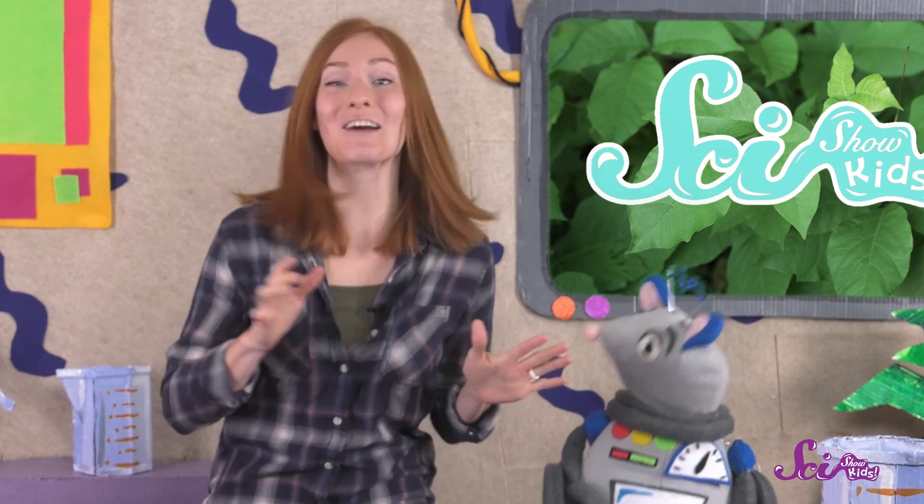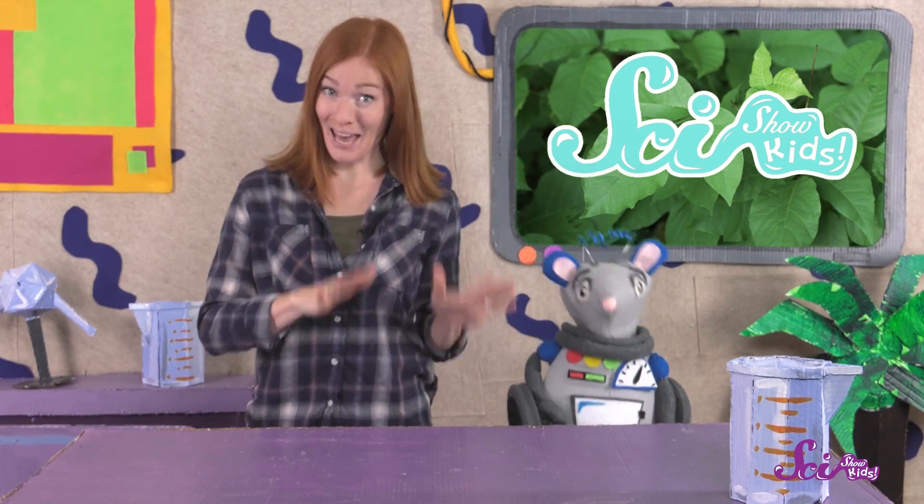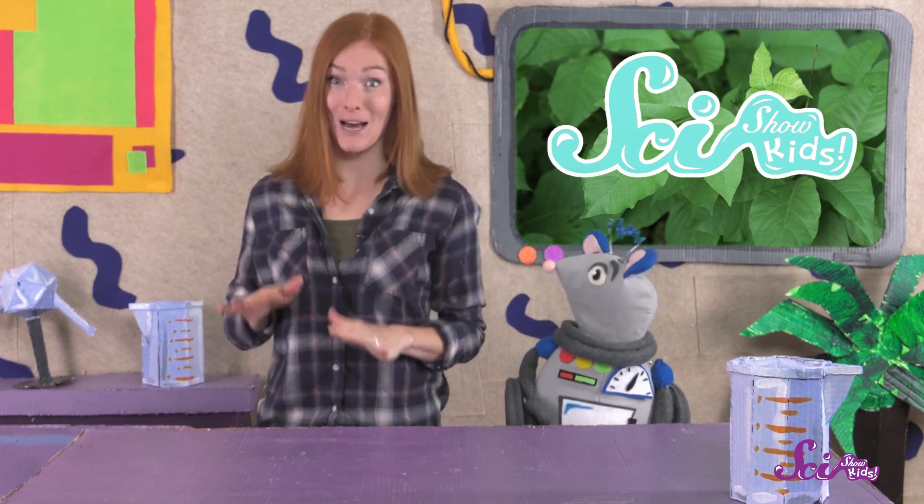It's finally summer! Squeaks and I are going to go outside as much as we can to play in the park and go for hikes in the woods. We love looking at all the trees, flowers, and plants. And we're not only looking at plants, we have to look out for some kinds of plants, too.